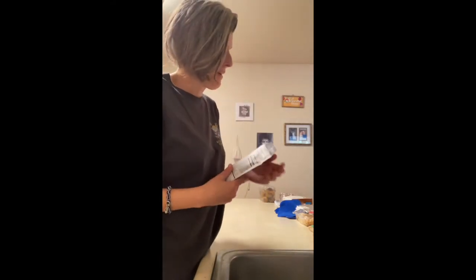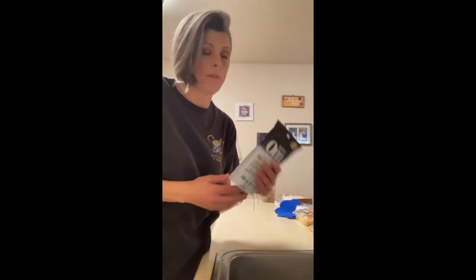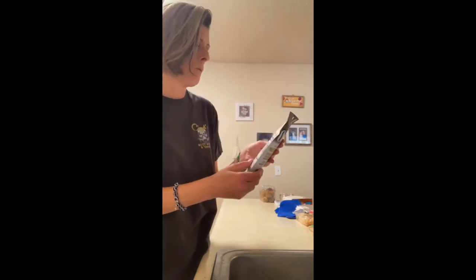I have never tried mushrooms before of this kind. So it contains lion's mane, which supports memory, focus, clarity, and nerve health.